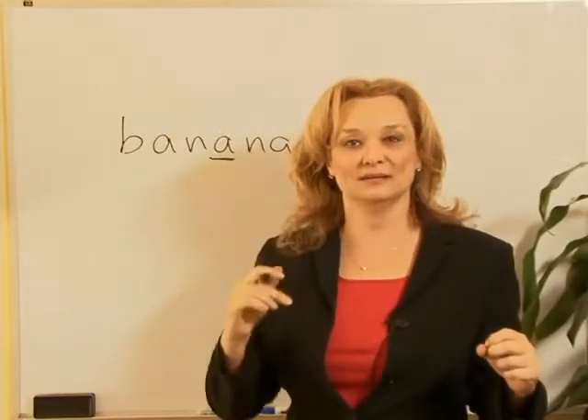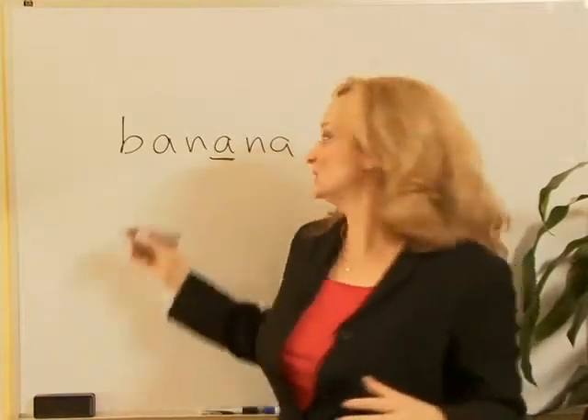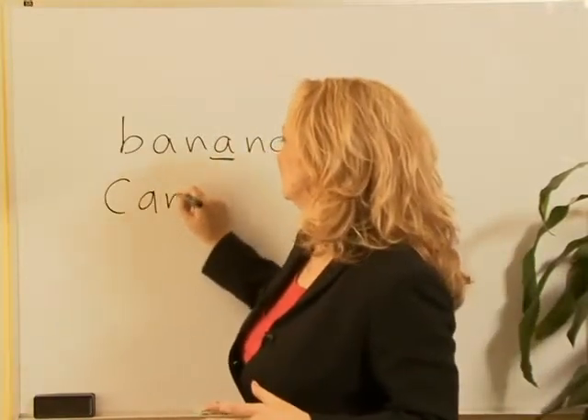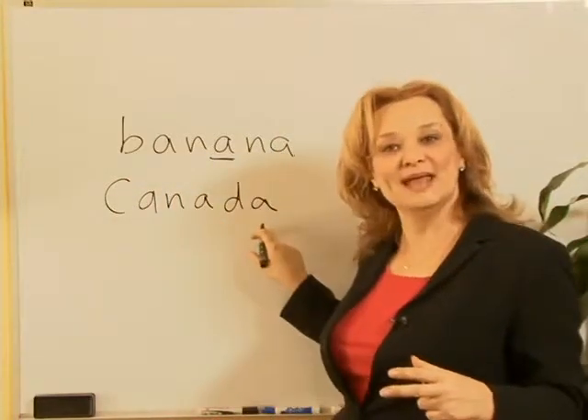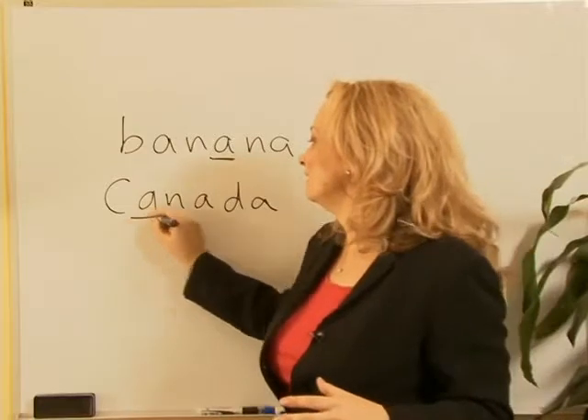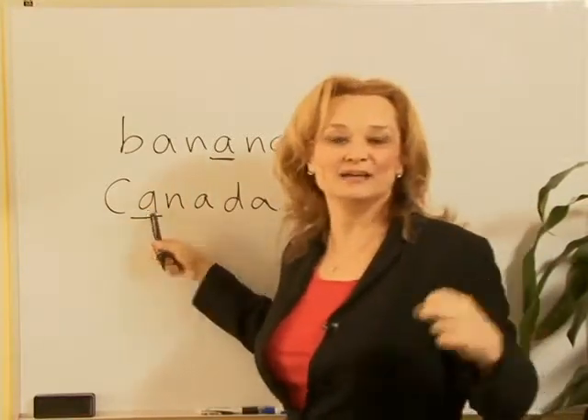Repeat: banana, banana. So the 'a' is going to be prolonged. Let's look at another word that has three syllables and also three a's. This time the first syllable is stressed, so this 'a' is really long.